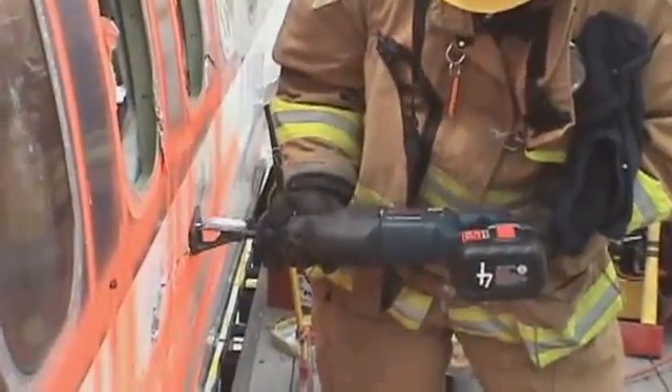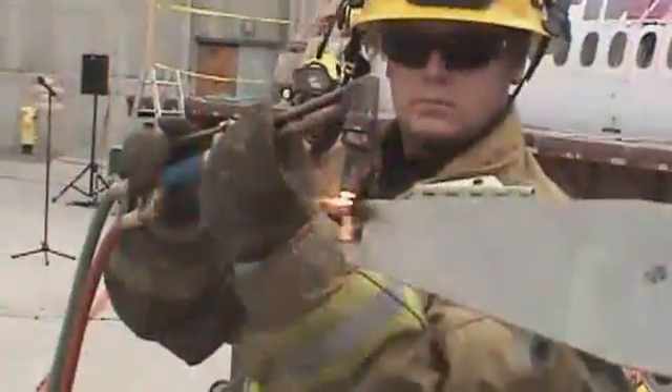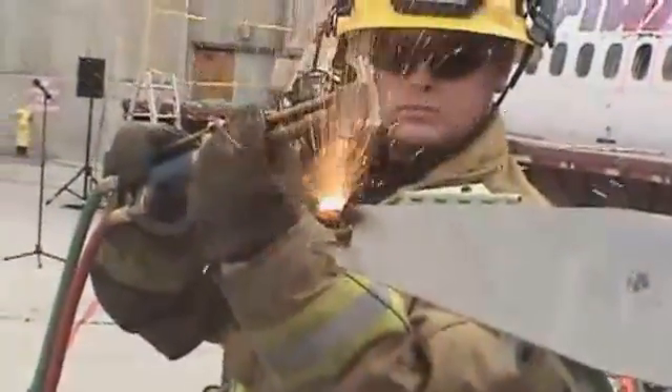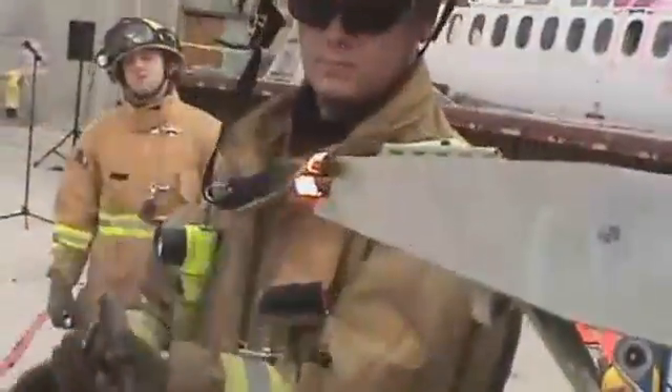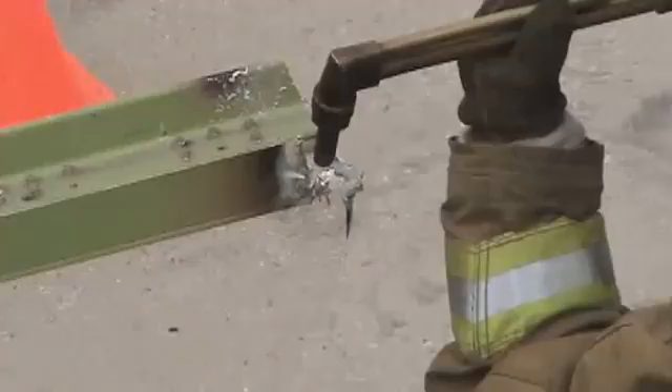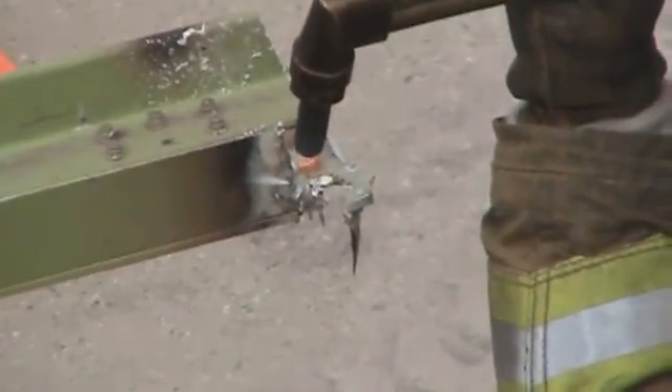Reciprocating saws have a straight blade that moves in an action similar to a handsaw. Often overlooked because of the ignition hazard, cutting torches are a rescue tool that can be used in limited applications. Under extremely controlled conditions, cutting torches can rapidly and easily cut through the strongest structural members. They can be used from ladders and in areas too congested or inaccessible to larger power tools, and are a last resort tool when other options have failed.